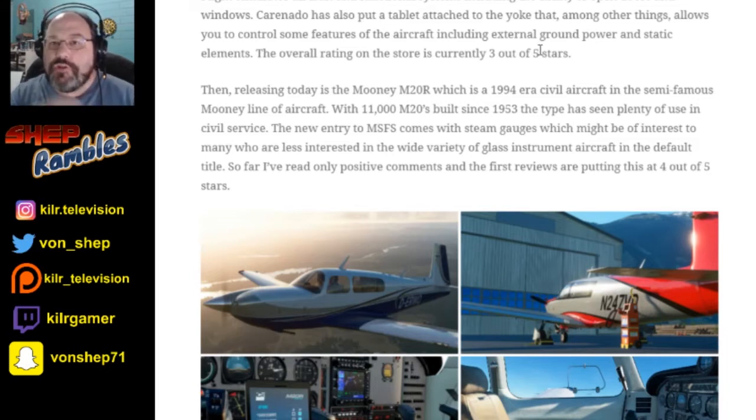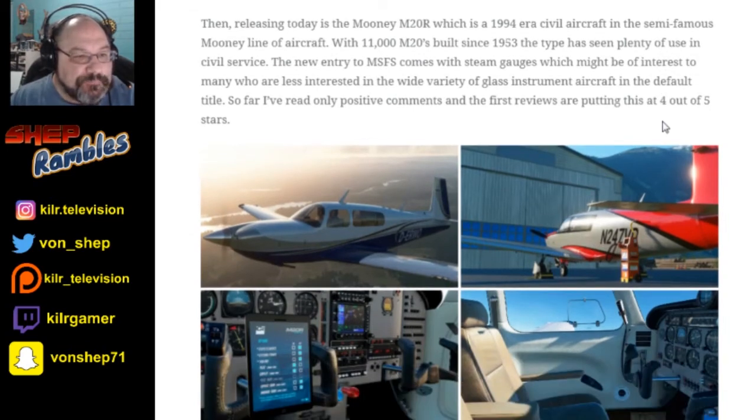Yes, the Carenado ones — you can open up the door and open up the windows, but the default ones, no. Which is a bit disappointing because with FSX, FS9, and maybe FS8, opening the door was kind of a thing — it was the Shift+E key for exit. They've recently released the Mooney M20R, which is a 1994-era civil aircraft. There have been 11,000 M20s built since 1983.